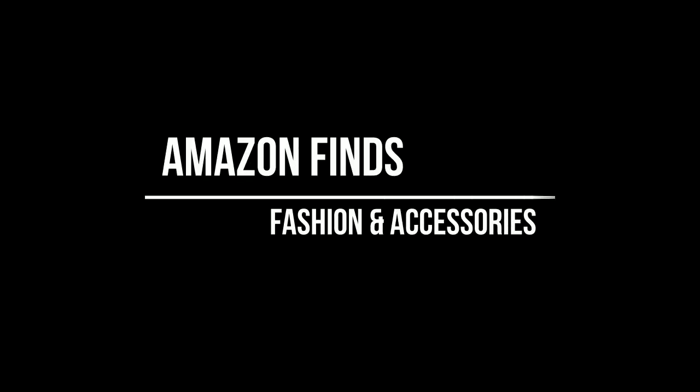Hey guys, I'm coming to you today with another Amazon fashion review. This time I have a lot of Daily Ritual, which is Amazon's own brand, and then a couple other brands including one very popular designer dupe that you will want to stick around until the end to see.